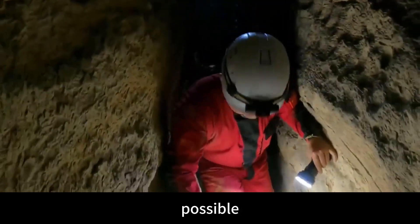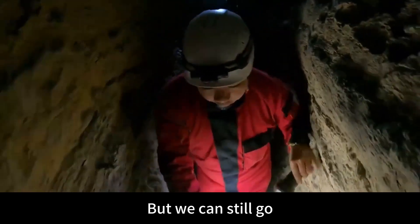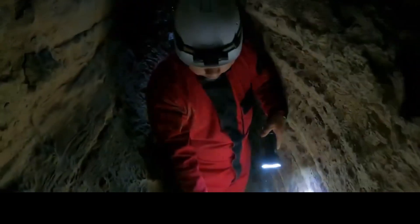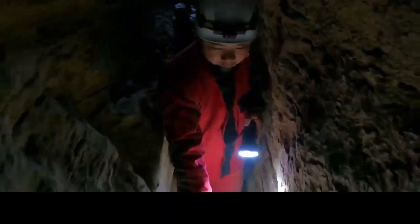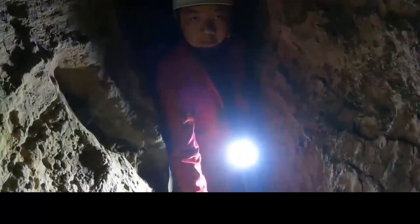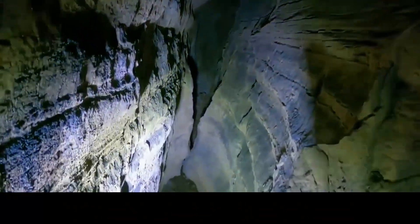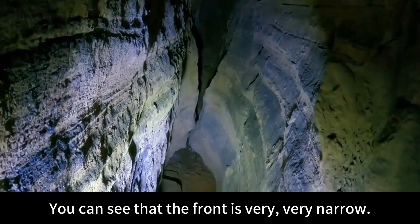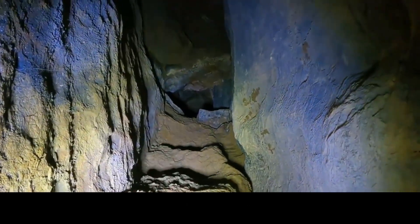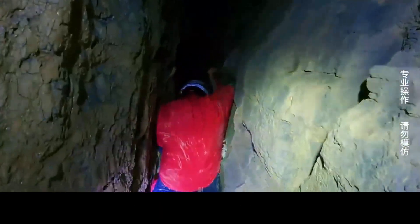The crack is very narrow — just 30 or 40 centimeters wide, but we can still go through. It seems to be getting narrower and narrower ahead. After getting here, this crack has basically appeared. The front is very, very narrow — a moon seam, a crack. Look here again — there is a shaft going down. I wonder what's underneath this shaft. Let's go down and explore.